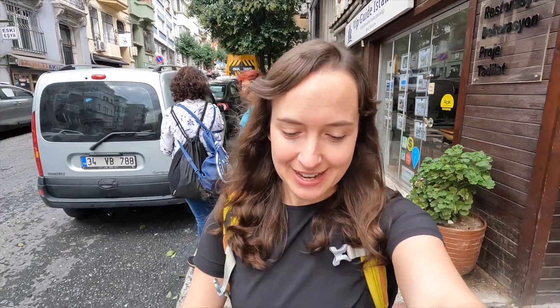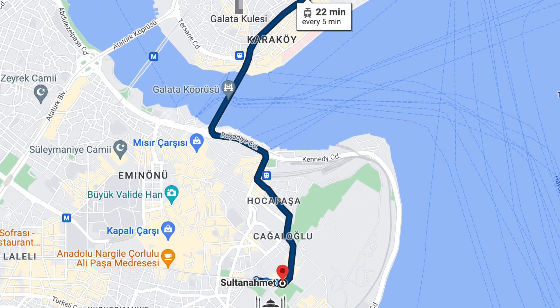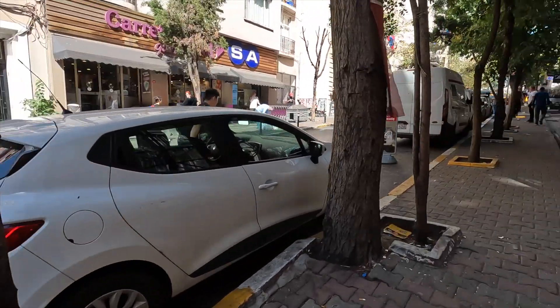Today we're taking in the sights and sounds of the old city. We're walking down this steep hill to get to the metro stop, and then cross over the Golden Horn to the old town of Istanbul. We actually climbed this very steep hill yesterday with all of our luggage — it was a very sweaty mess. Right now, it's much nicer to be climbing downhill. Let's go get the day started!